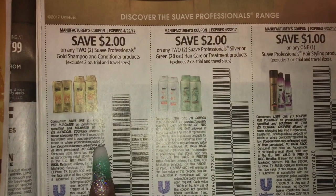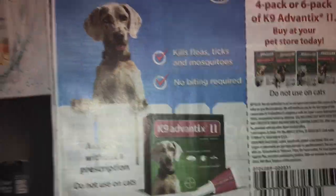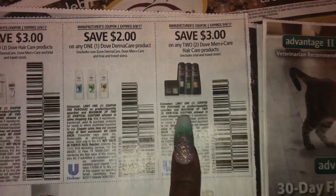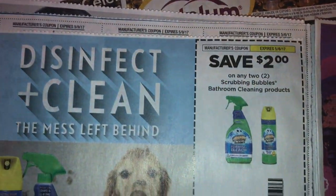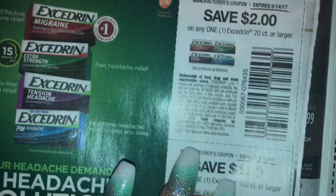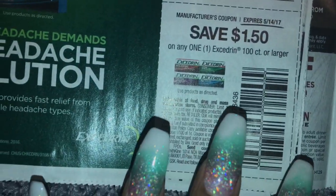We have some Suave: two dollars off two, two dollars off two, two dollars off one — these are different sizes. Dove: three dollars off two, two dollars off one, three dollars off two for men. Ten dollars off Fleet Protection. Two dollars off any two Scrubbing Bubbles. If your Dollar Tree lets you use these coupons, this is a two dollars off one 20-count, and one fifty off a 100-count or larger.